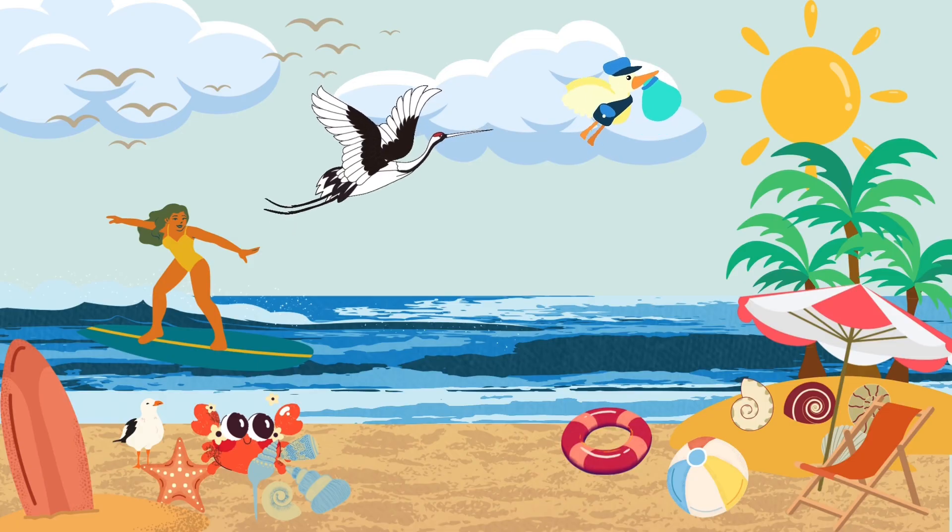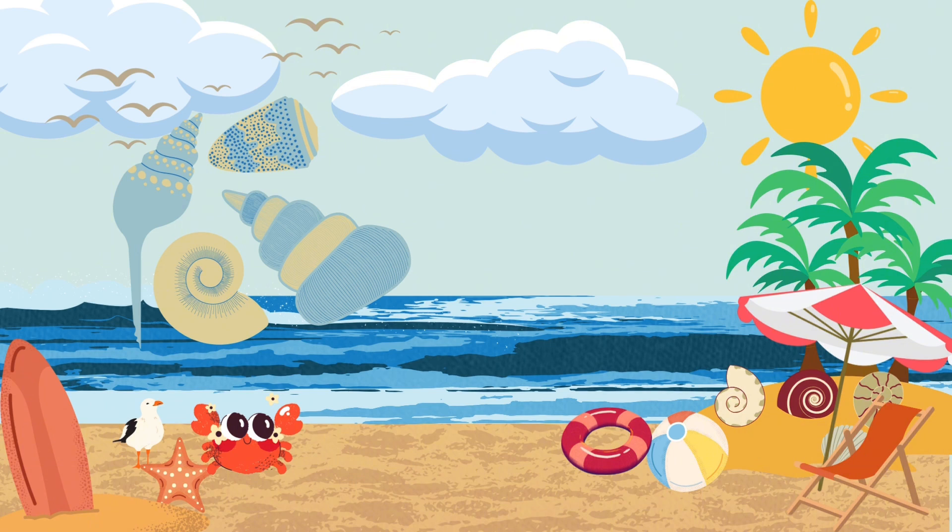Next, we're at the beach, and look at all these pretty seashells. Let's gather some and see how many we can add. I have four small seashells. Count with me. One, two, three, four.